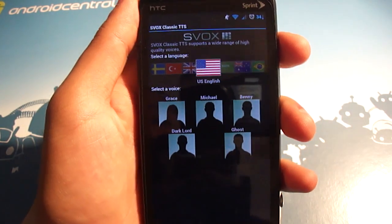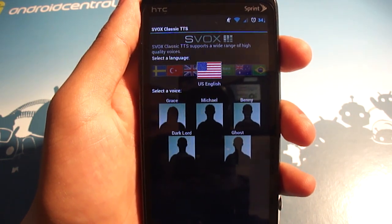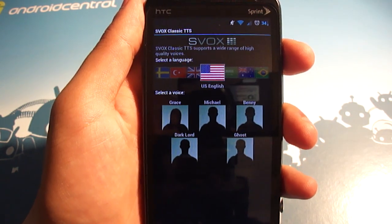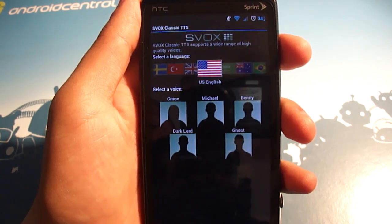Hi, I am the new US English voice of Android. Listen to ebooks, navigation, translation, and other apps spoken in my natural voice. So those are the two I got.